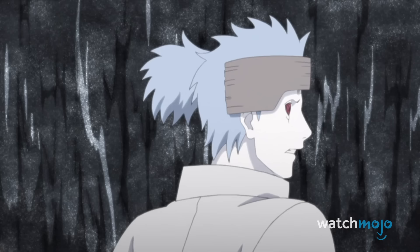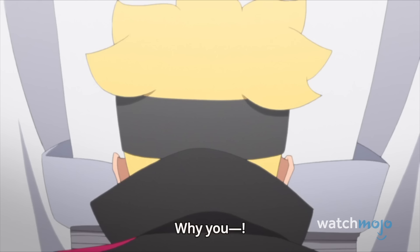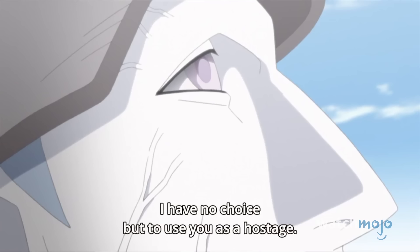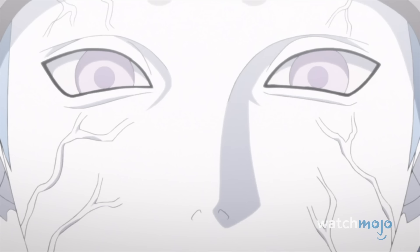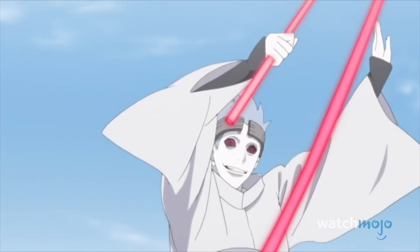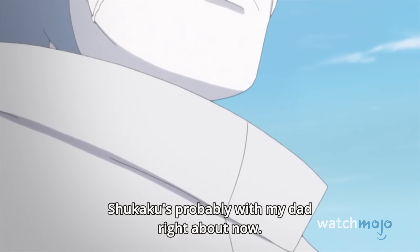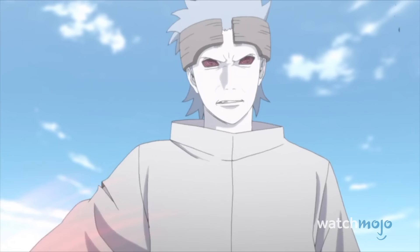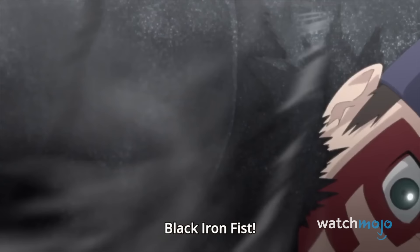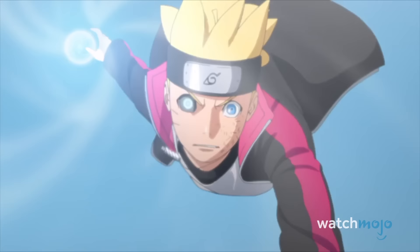Number 8: Boruto vs Urashiki. If you're talking about his stubborn refusal to disappear and tendency to make life miserable for the ninja world, then this third member of Momoshiki's troop stands tall as the series' most enduring villain. Dead set on retrieving the one-tailed beast's chakra for himself, the mad fisherman finds himself clashing with both Shinki and Boruto, who just about managed to keep him at bay with the combination of iron sand and the re-emergence of the Jougan.